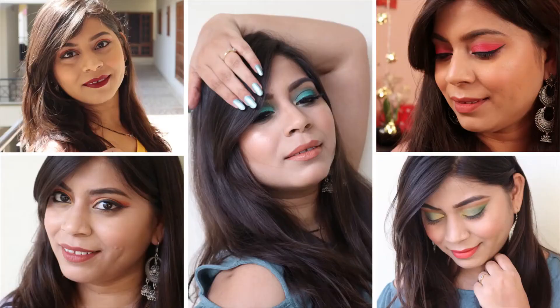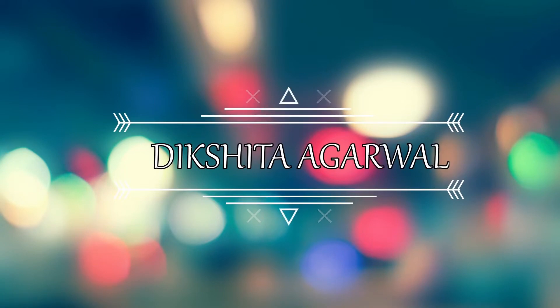Hey guys, welcome back to my channel, and if you're new here, hi I'm Dikshita, welcome to my channel. In today's video I'll be sharing my review on these newly launched concealers from Kay Beauty. Kay Beauty launched these concealers a couple of days back, and as soon as I saw them dropping hints on their Instagram page, I was waiting for the day they launched. As soon as they launched, I quickly grabbed them.